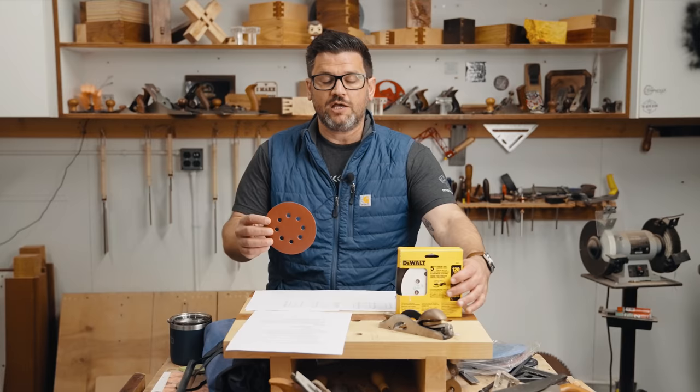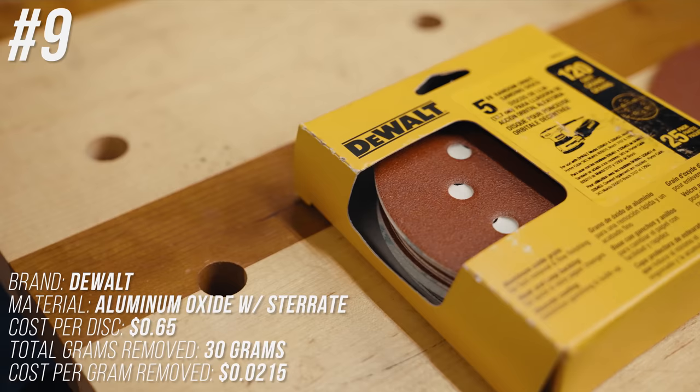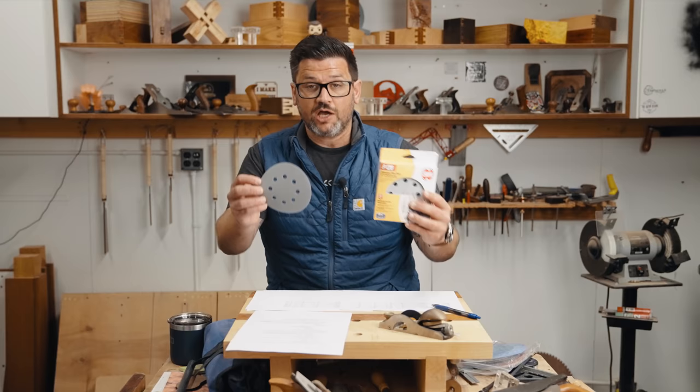Coming in at number 9 is another big box store brand — not the worst performer but very cheap at 65 cents per disc. It removed 30 total grams during the test at 1.96 cents per gram removed.